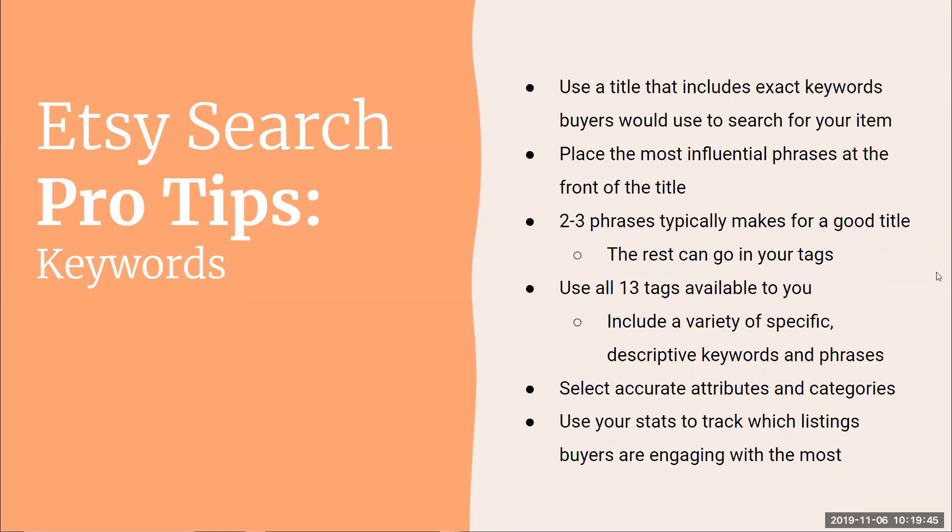Place the most influential phrases at the front of the title. Use the most specific long-tail keyword rather than something too generic — you don't want to compete against a huge number of people, but you also don't want a keyword so obscure nobody searches for it. The first few words are most important. Etsy says two to three phrases typically make for a good title. You have around 150–180 characters but you don't have to use them all — put the rest of your keywords in your tags, attributes, and categories.